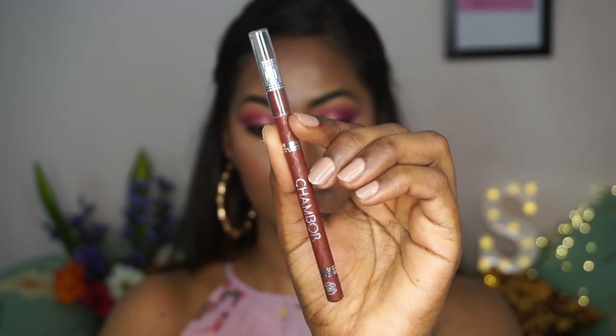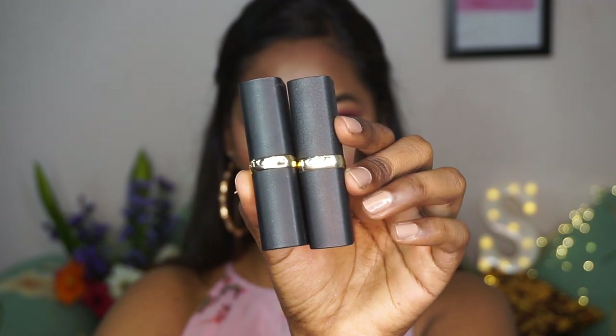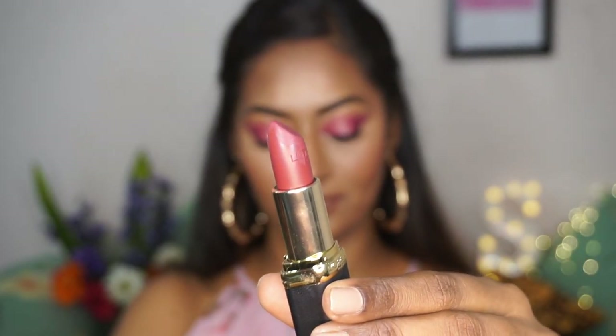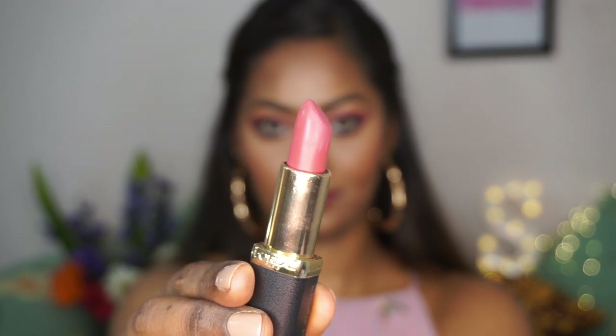Moving on to the lips — I'm taking the Chambeau lip liner in a brown shade to line my top and bottom lips. For lipstick I'm mixing two L'Oreal lipsticks: one in a shade called Rosewood, a deep mauve, applied all over the lips, and then a bright pink L'Oreal lipstick concentrated on the center of the lips to add dimension and create a subtle ombre effect.